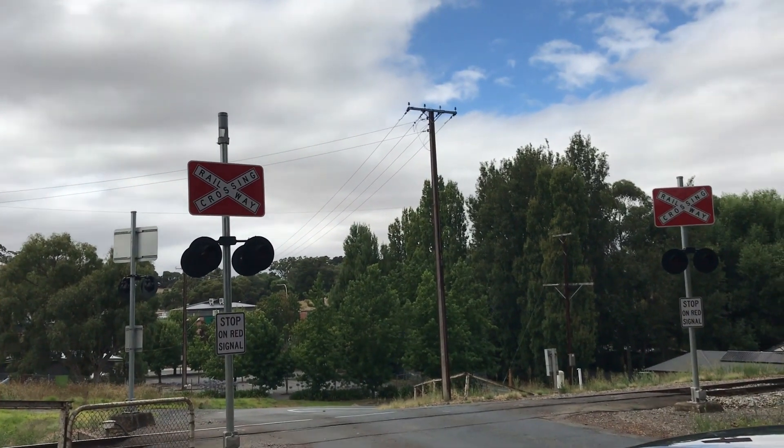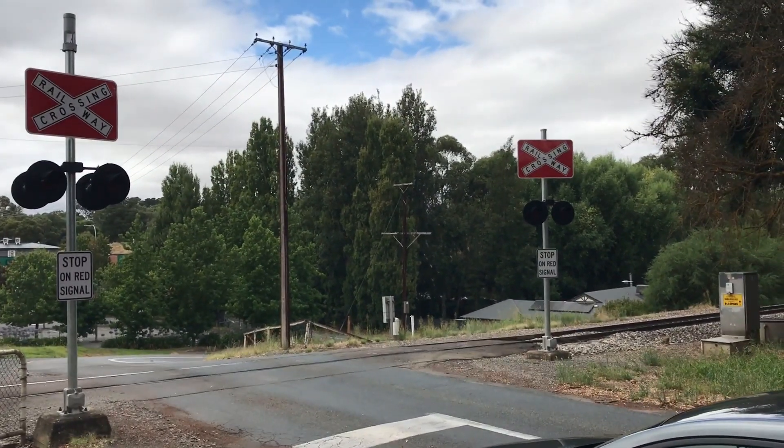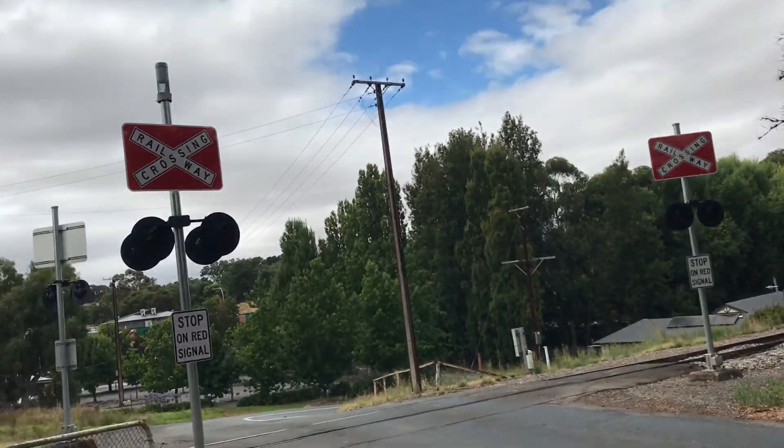Here we have a tour of the Bartley Road Level Crossing — or Bartley Street, or whatever it's called — in Nari, South Australia. This is a bit of a weird crossing, which I'll show you shortly.